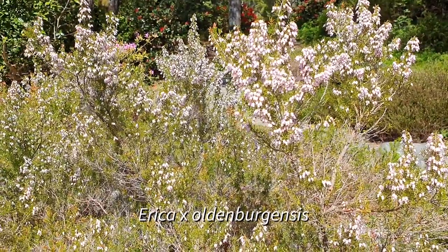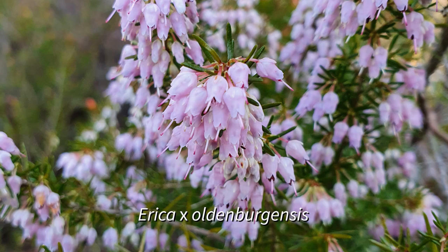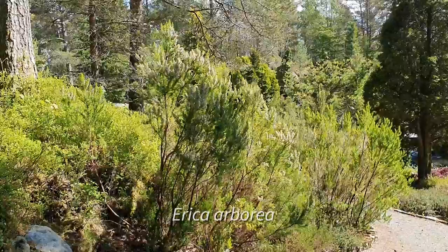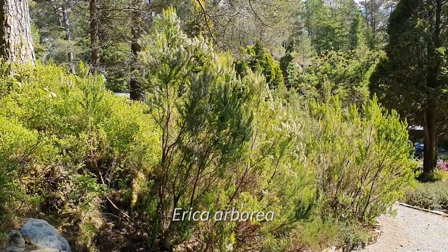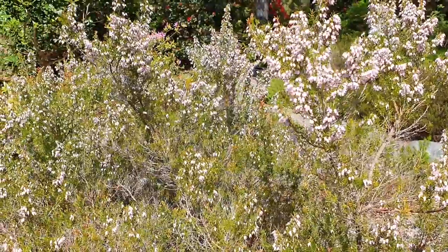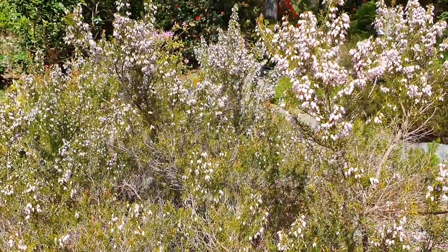Finally, we have Erica × oldenburgensis. This is another hybrid of Erica carnea, but this time with a totally different species, Erica arborea. If you've seen Erica carnea growing here, you'll know that it grows very low to the ground. Arborea, as you might expect by its name, is a more tree-formed Erica that can grow up to 12 meters high. This hybrid is therefore a much more upright form, but with flowers that are still very similar to Erica carnea.